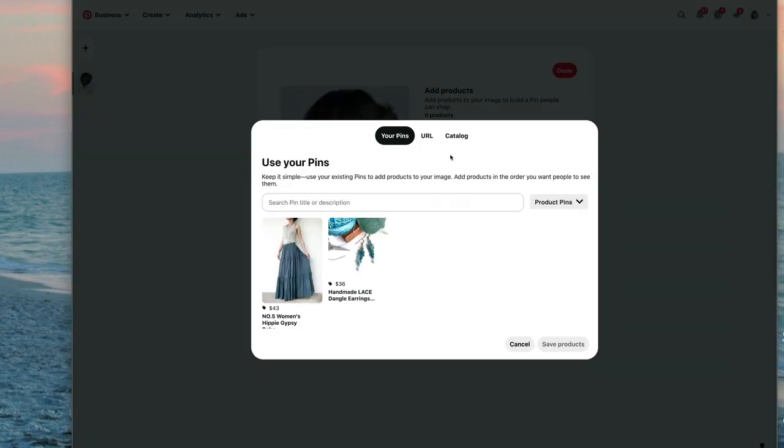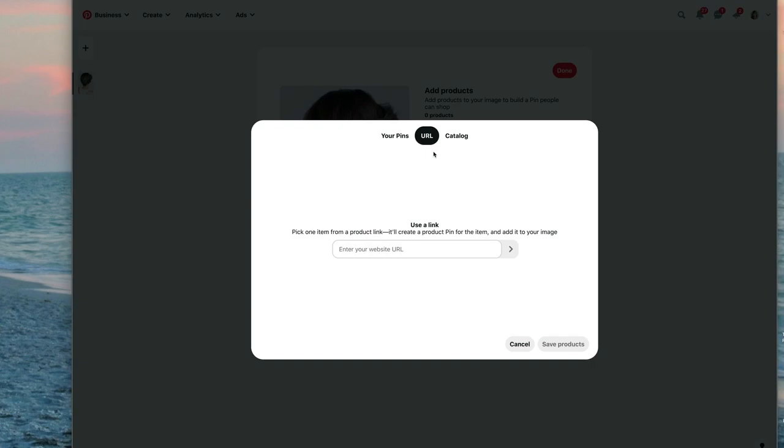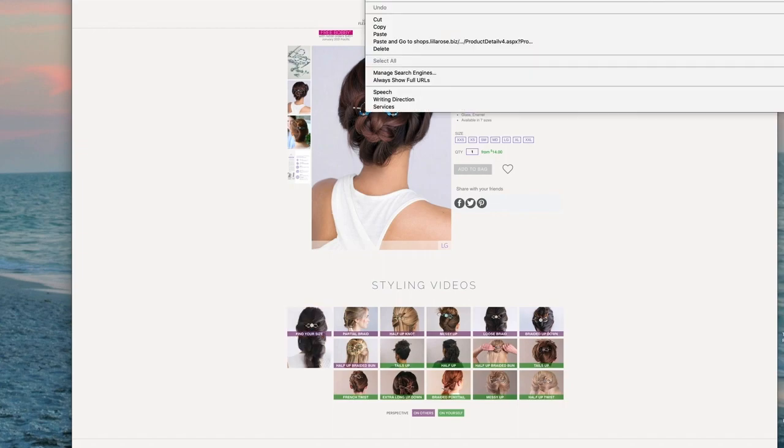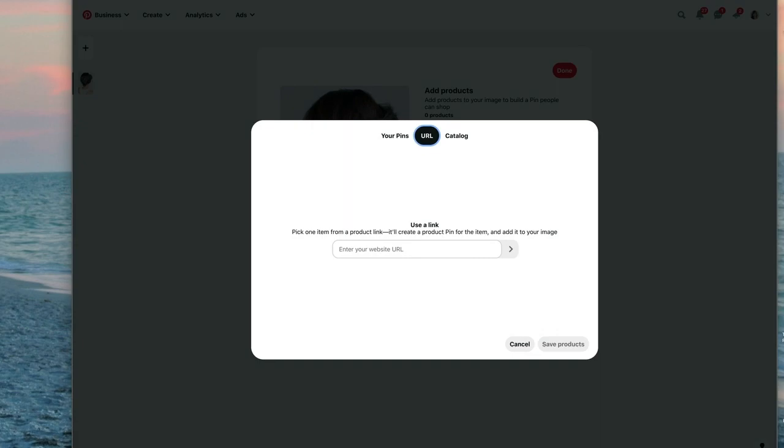If you click this little plus button, you can link to another pin of yours — that will work as well if you just want to link to another pin — or you can link to a URL. I'm going to click on URL and go to my Lilla Rose replicated website for my direct sales product. Here is the product, the exact item — the Tidepool Flexi. I'm going to copy the URL for that, go back to Pinterest, and paste that URL right there.